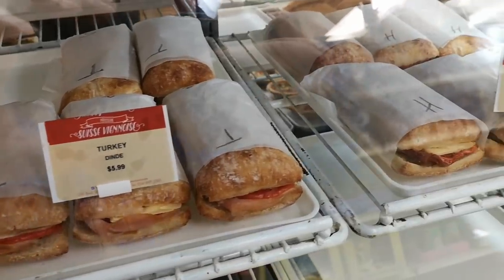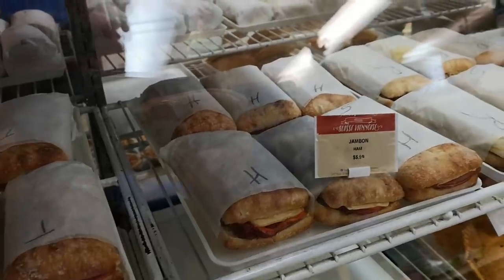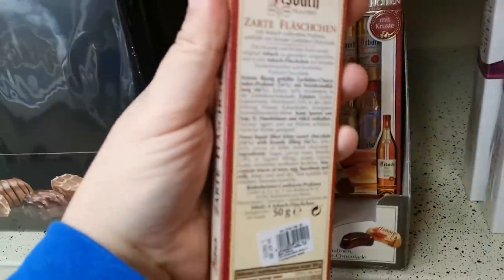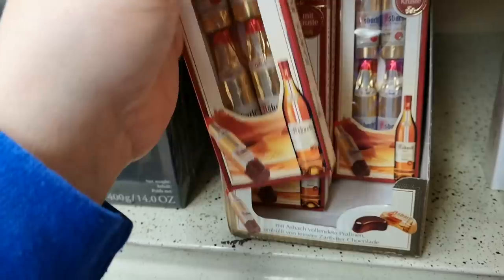They seem to have quite a few different kinds of sandwiches too. I guess they heat them up somewhere. Why is it that chocolate in tiny bottles is always very cute? Oh my god, focus. That looks really cute. I love the bottle concept.